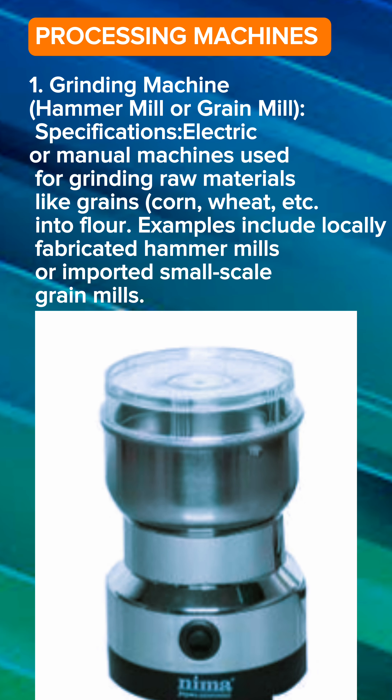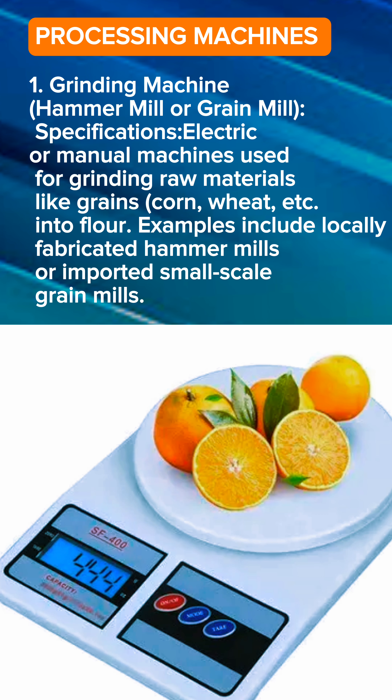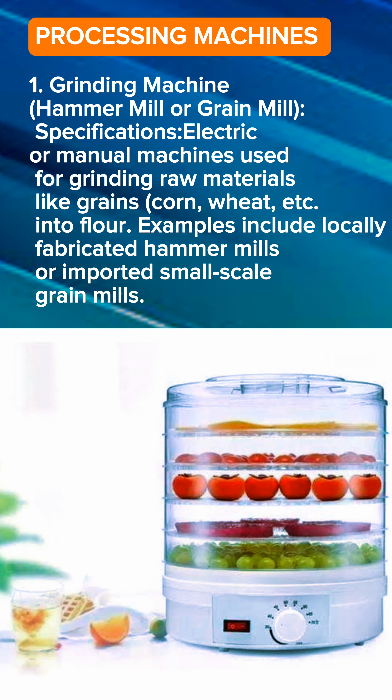Let's move to processing machines. There are different types of machines for small scale, medium scale, and large scale production. I would advise that you start with your mini equipment like your blender and your oven — all these kitchen items can actually work for you. You don't have to look for 500k to buy a sophisticated or complex machine.